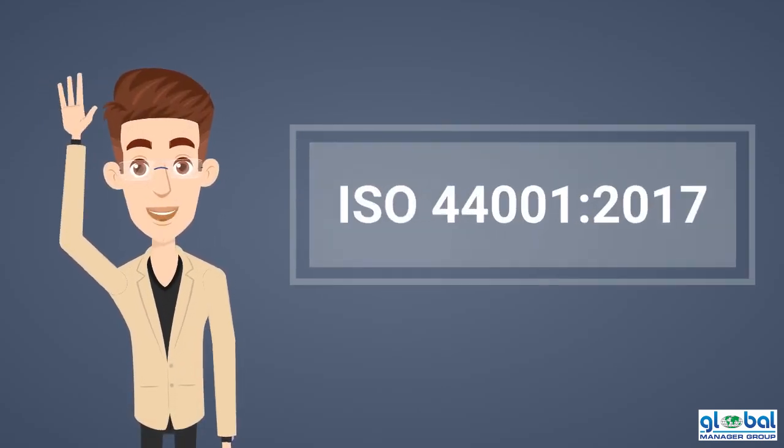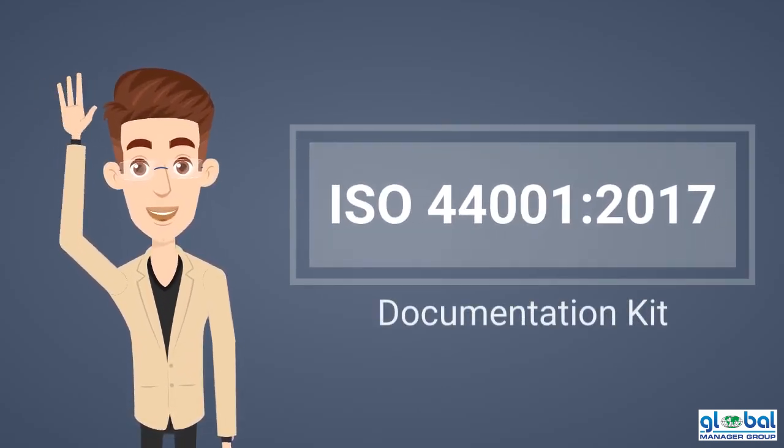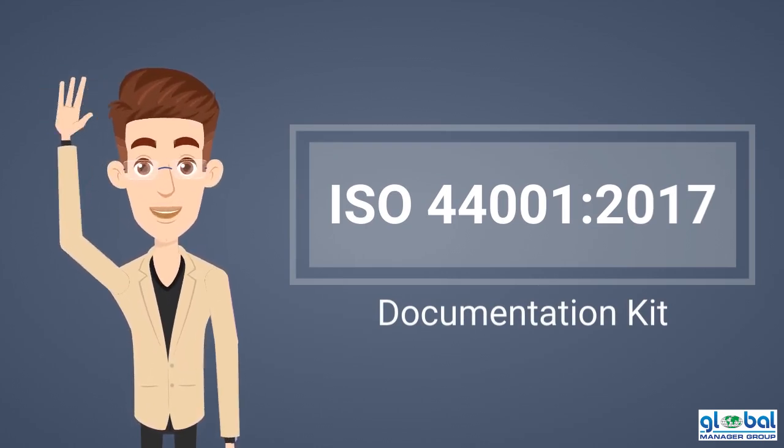Are you looking for ISO 44001-2017 documentation? If yes, this documentation kit is perfect for you.